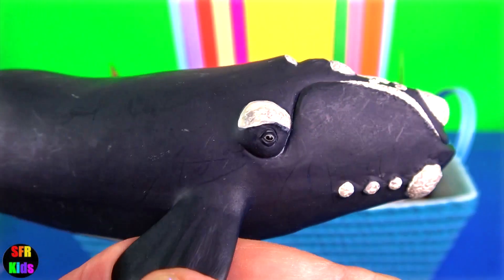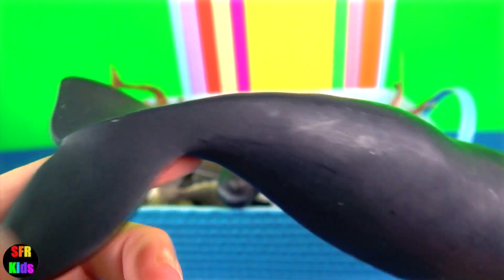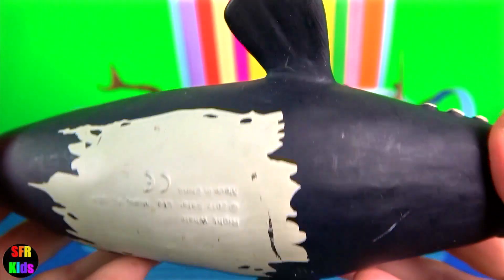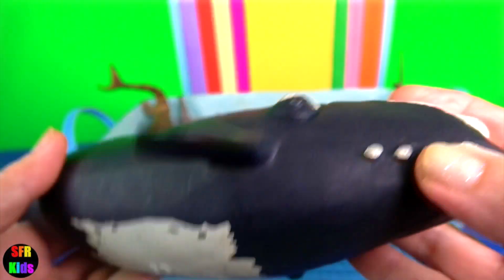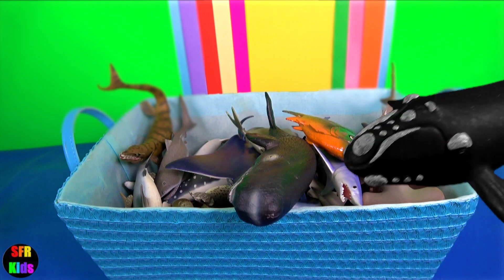Right whale is just behind the blue whale in sheer body mass. They were very popular with whalers because they had a plentiful supply of oil and baleen. During courtship, males gather into large groups to compete for a single female, suggesting that sperm competition is an important factor in mating behaviour.